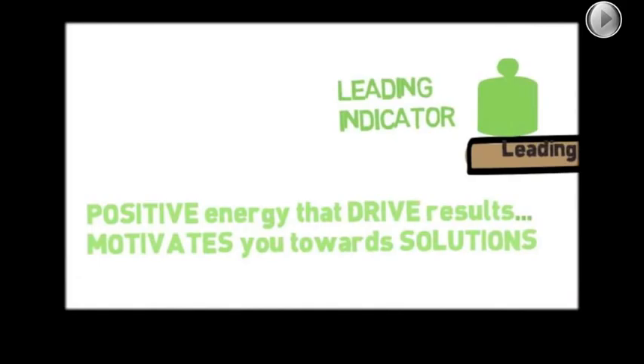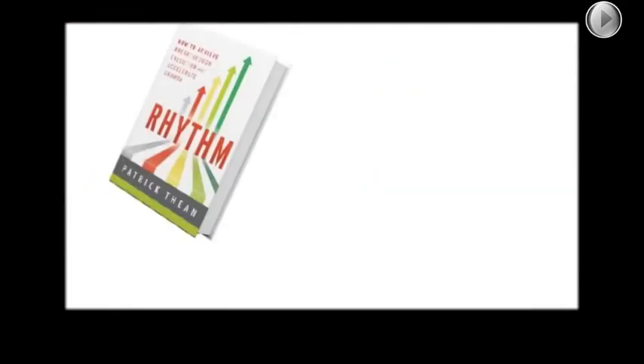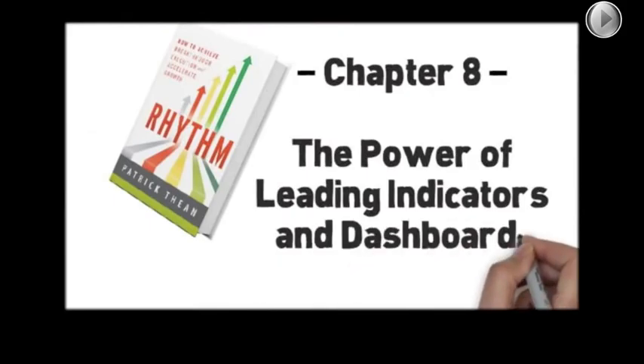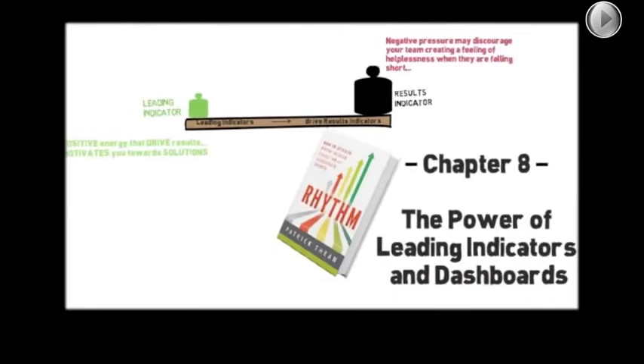In coaching clients, I've seen a positive side benefit as well: utilizing leading indicators can have a very positive impact on morale. Today we're sharing just part of Chapter 8 from the book Rhythm, and we're going to talk about the power of leading indicators and dashboards. When we were preparing, Barry asked me why we jumped to Chapter 8 instead of Chapter 1.